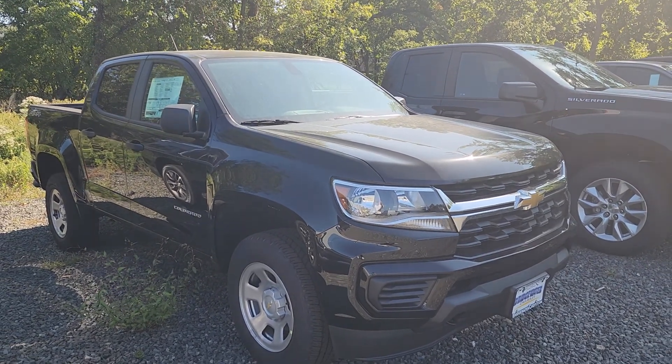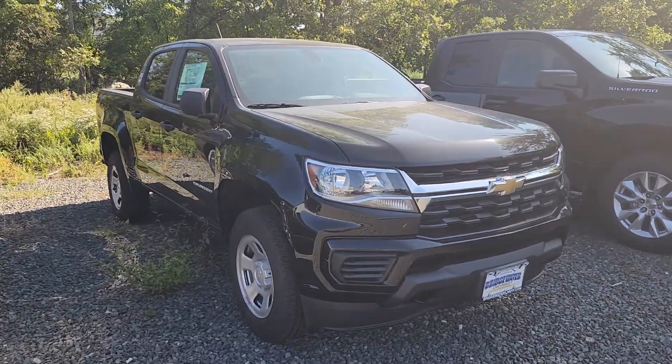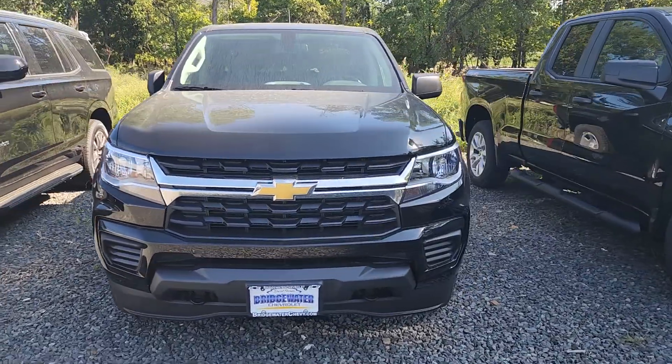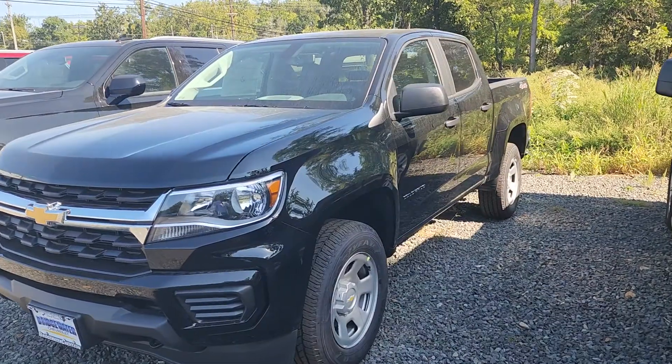Hello, this is Michael Clemens from Bridgewater Chevrolet. I had received your inquiry on the black Chevrolet Colorado and just wanted to do this quick video for you to let you know the truck is here, readily available for you to come in and test drive.